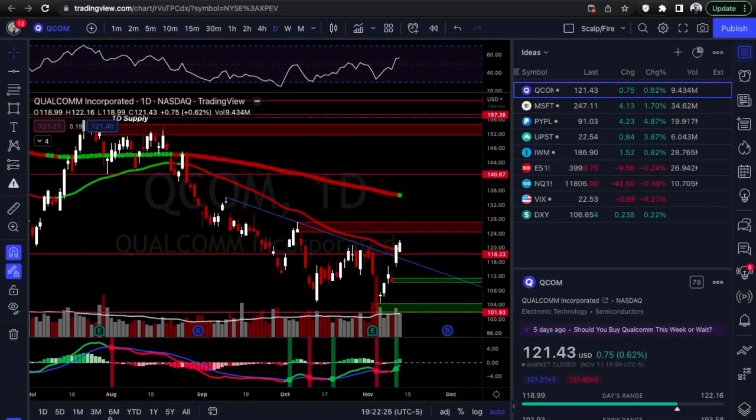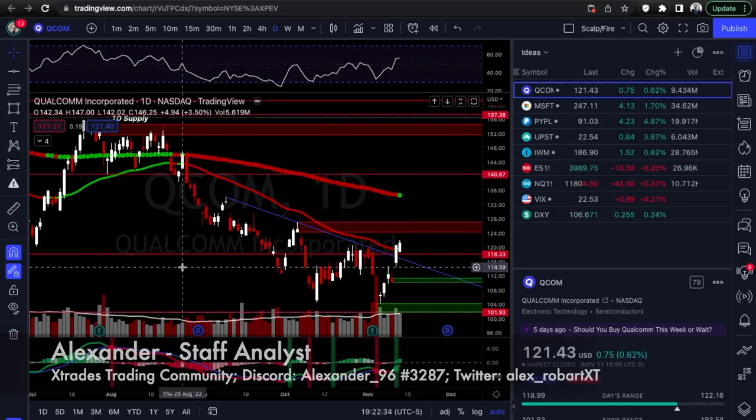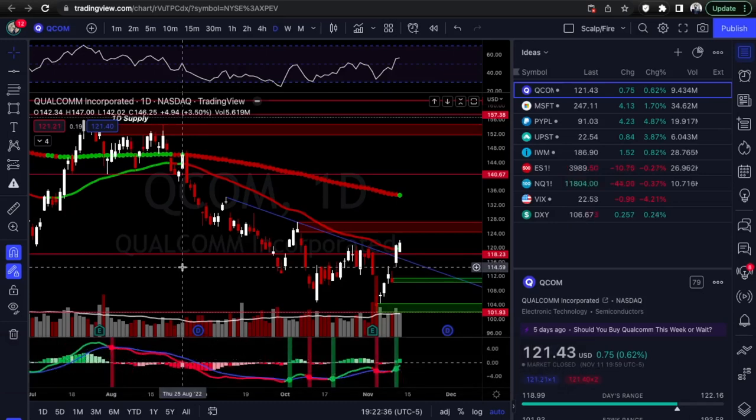What's up guys, this is Alex from Xtrades back with another weekly trade ideas list. Last week was just an amazing week on the market — we had a great watch list.